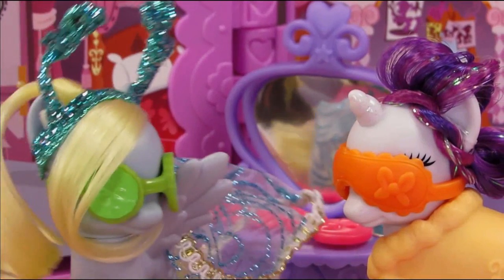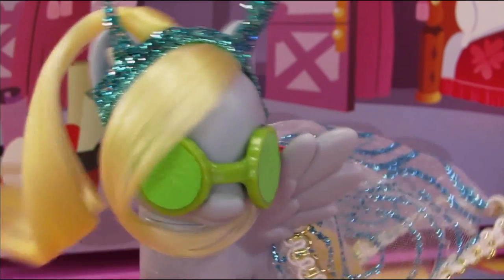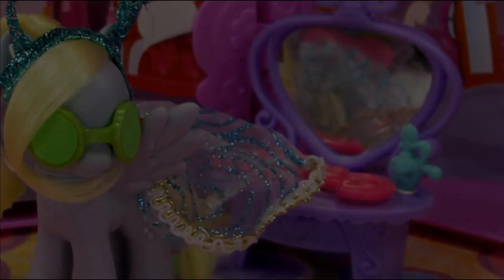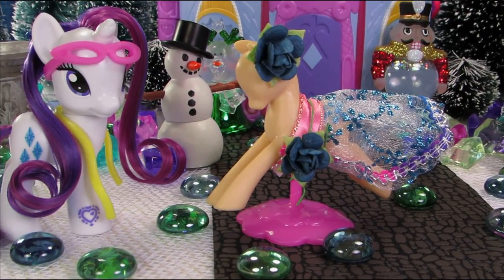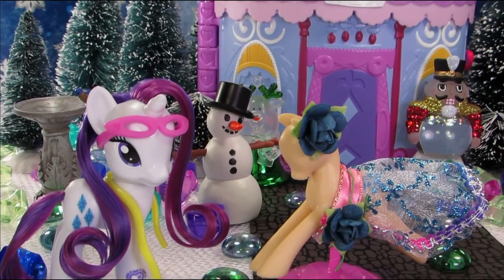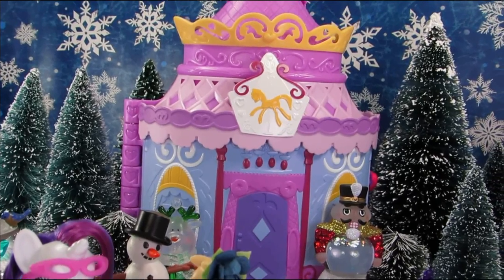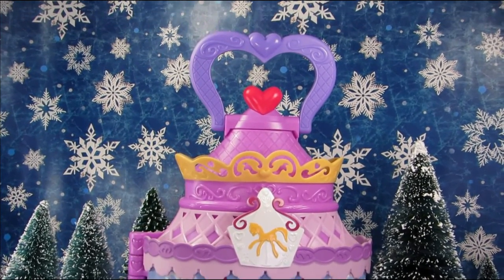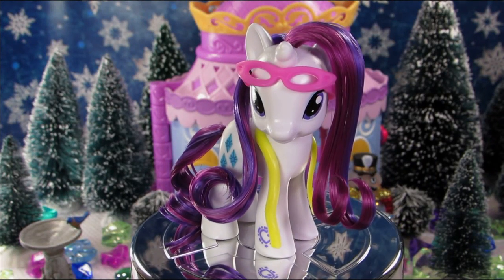There's a fun little bit of playful banter where characters try on the eye mask and can't see or hear anything. Well, that is it for Rarity's Carousel Booktique!